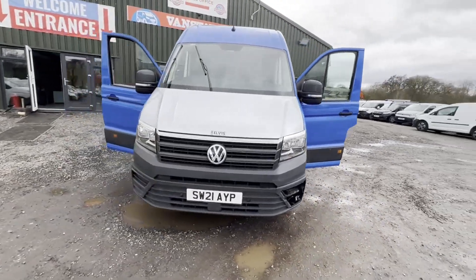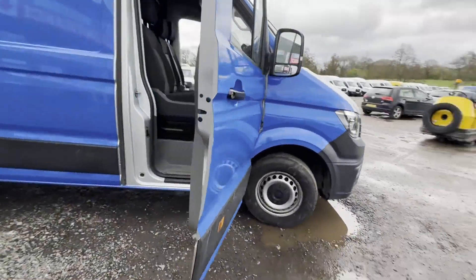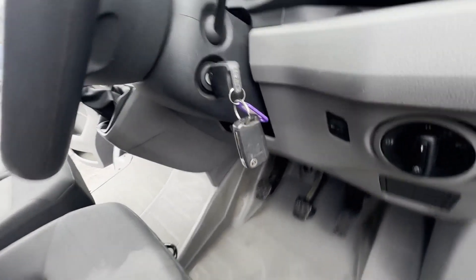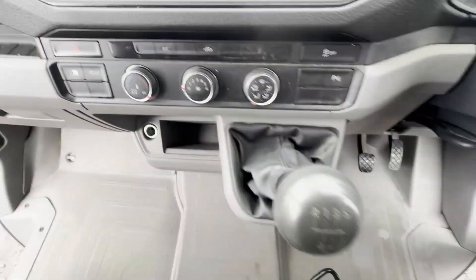2021 Volkswagen Crafter County Route 35 Startline TDI, ready to work with removable wrap and aircon — cheapest in the country. Good bodywork for miles and age, cheapest in the country by a mile. Silver body wrapped in blue.